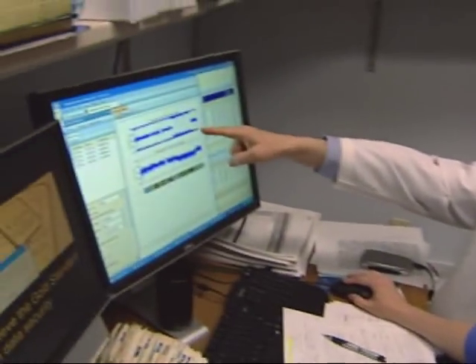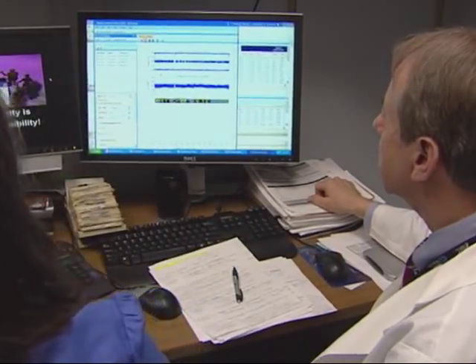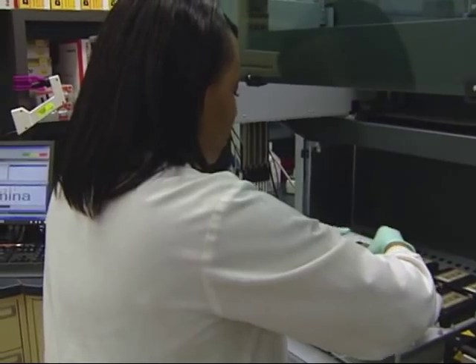Personalized medicine is certainly the wave of the future. Dr. Steven Schickman is director of VA's Pharmacogenomics Analysis Laboratory, the only lab of its kind at VA. We try to find associations between variations in those genes that may cause susceptibility to certain diseases, or may cause abnormal reactions to certain drugs that people take.